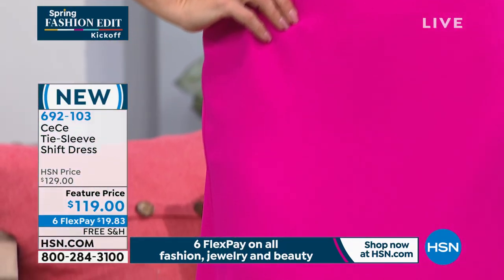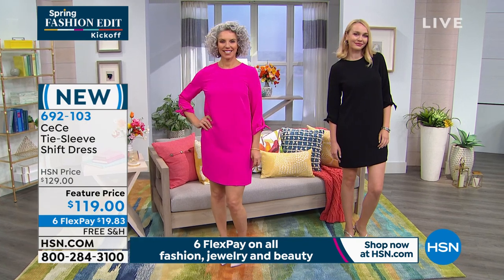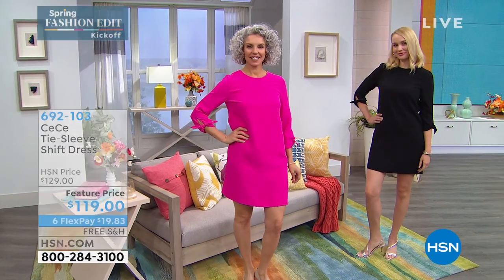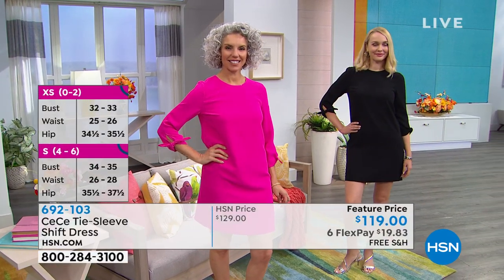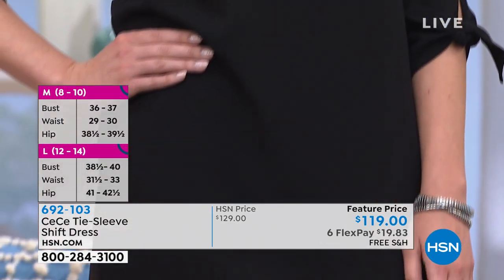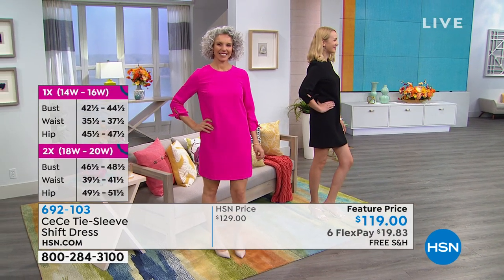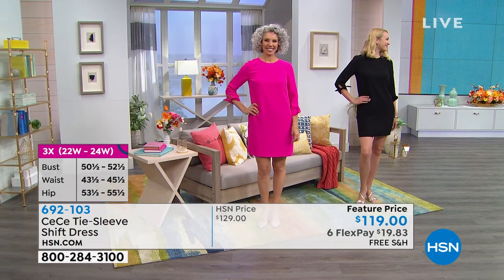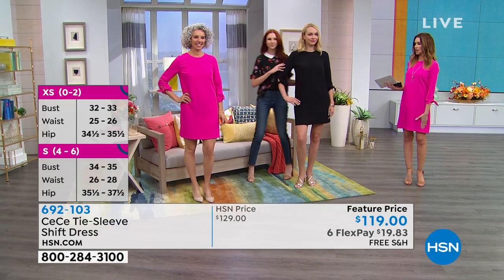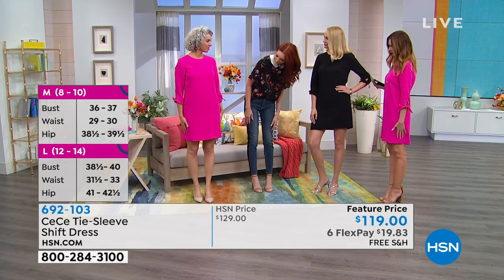We only have about 500 remaining. This is going to be the dress of the season and we won't be getting any back. It's nice and lined — you literally zip this up, it's as easy as throwing on a t-shirt. Lengthwise, it is 36 inches long. Our model Elizabeth is 5'11". I'm 5'8", and on me it falls just below fingertip length — so it's not too short at all.